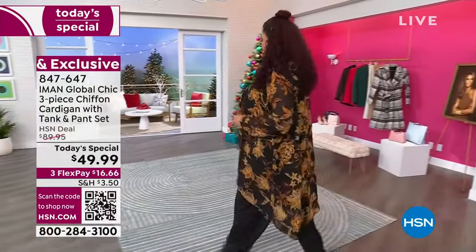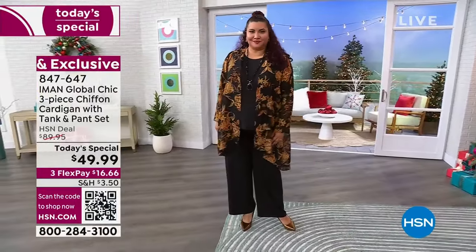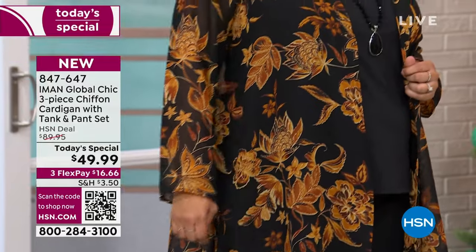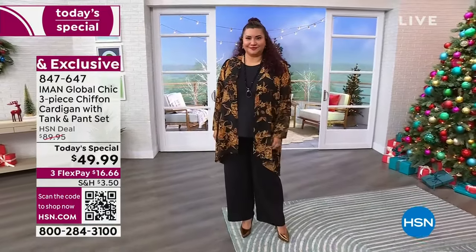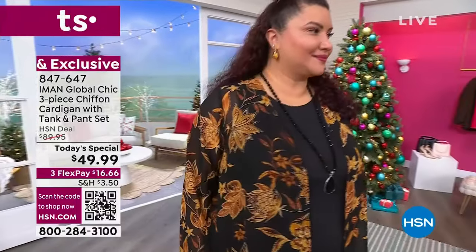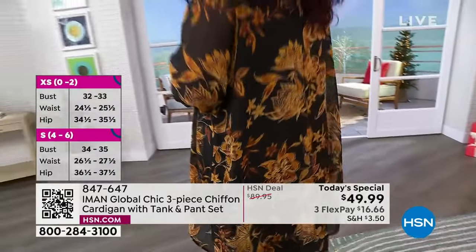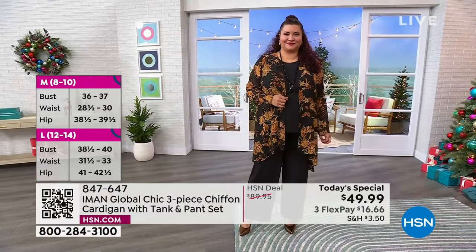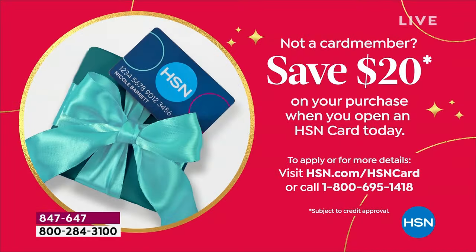The moment is right now. If you sign up for the HSN credit card and you're brand new, you can put $20 in your account and get it for $29.99 — and you can apply those $20 off to your Today's Special. Any and everyone can use FlexPay at $16 and some change. But for those who want to save an additional $20, sign up for the HSN credit card. 847-647 is the item number.